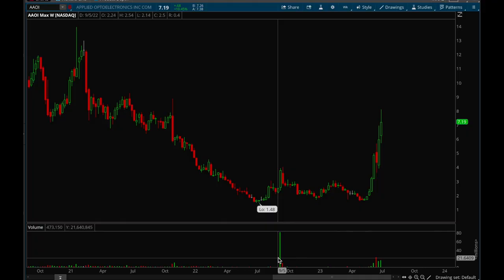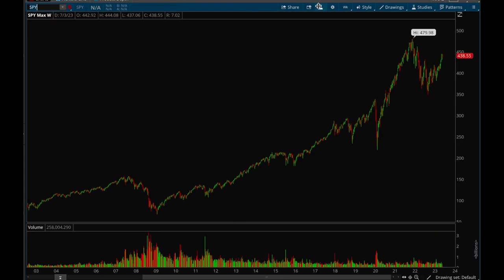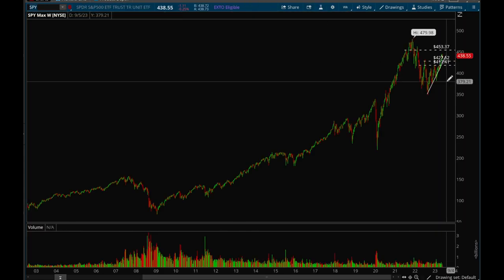Hey guys, this is Hydro from Xtrades. We're going to go with another weekly video this week. We'll start off with the indices as usual and take a look at SPY and QQQ.